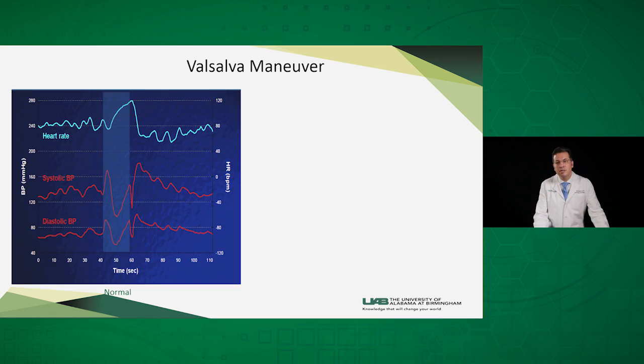This is a normal example of the Valsalva maneuver showing all four stages. Phase one: blood pressure up. Early phase two: down. Late phase two: up. Phase three: down. Then the overshoot in phase four. The heart rate changes accordingly — accelerating in early phase two and decelerating again as a response to phase four.